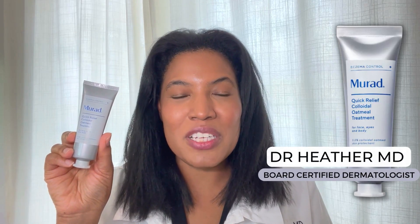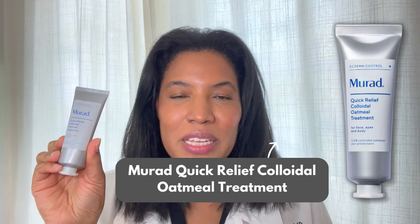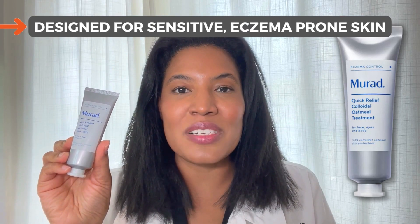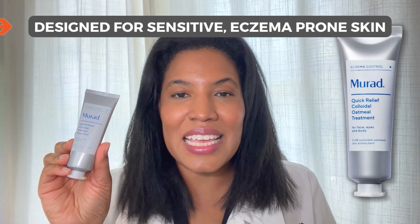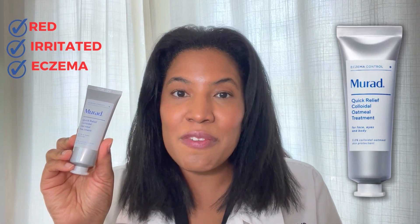Hi, I'm Dr. Heather M.D., board-certified dermatologist, and this is Murad's Quick Relief Colloidal Oatmeal Treatment. This is a product designed for sensitive, eczema-prone skin, and you can apply it to areas that are red and irritated and if you have eczema.